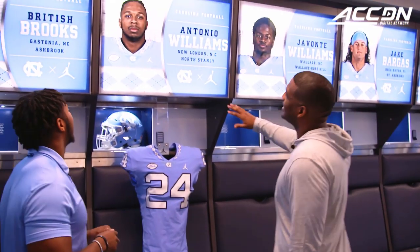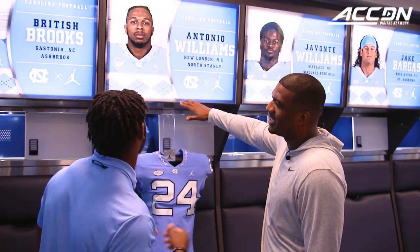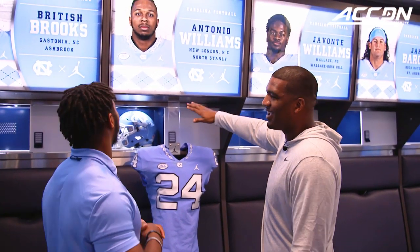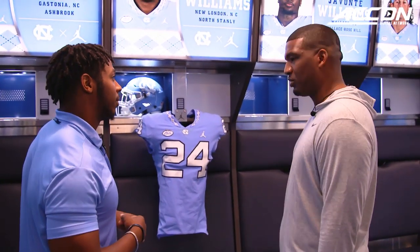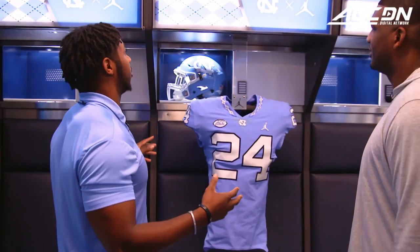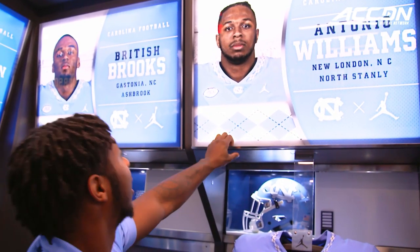This thing is fantastic. You got a big picture up here. Did you put this on Instagram? Not yet, I might post it later. So up top, we got each player's picture and where we're from — New London, North Carolina, shout you out. And then up top, you open this up and you got a section for our shoulder pads.